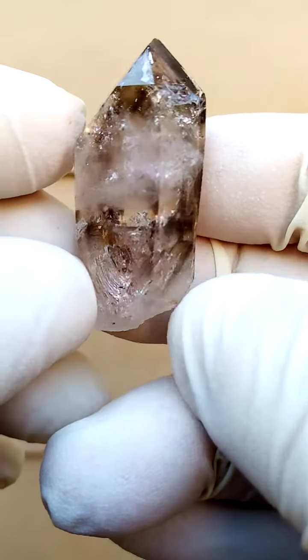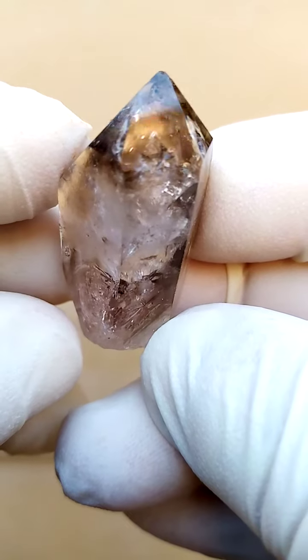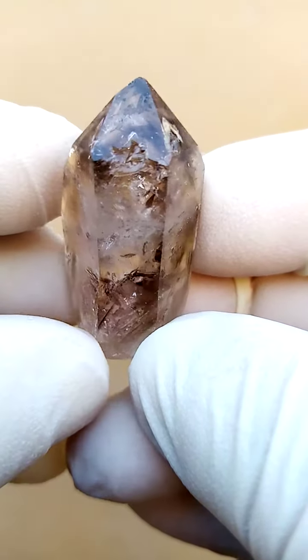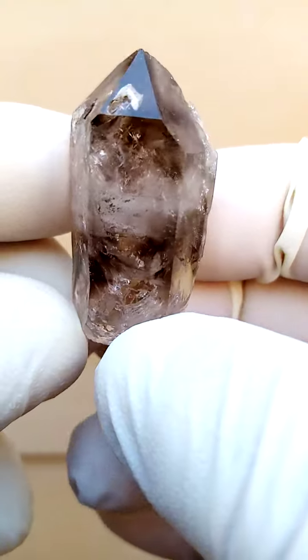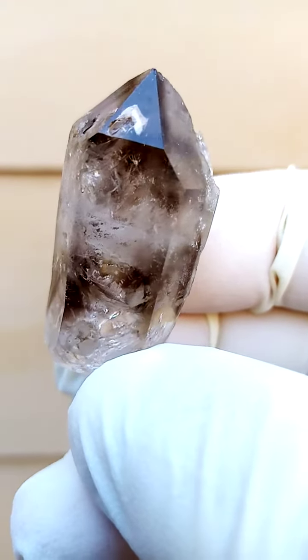Brandberg Quartz from the Geborbosap region in Namibia — quite magnificent, smoky, bright, and lustrous. Predominantly smoky, though we may have some slight touches of amethyst in here. Pleased to be able to do the video on this one.